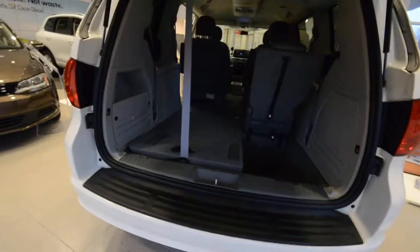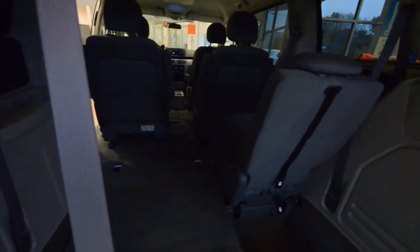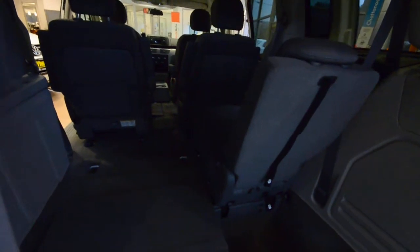It still has pretty decent tires on it. It's got power sliding doors on the side, and you can use either the key fob or there's a control on the door, on the B-pillar, or up front. These windows actually go down as well, so pretty good.